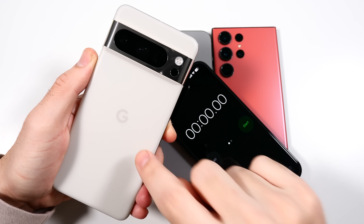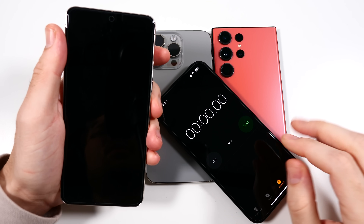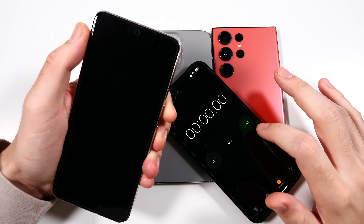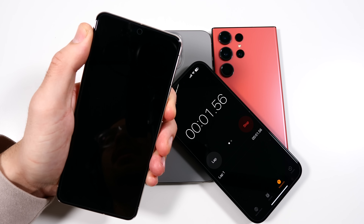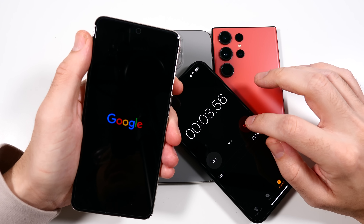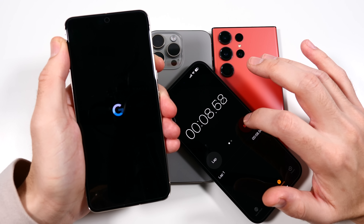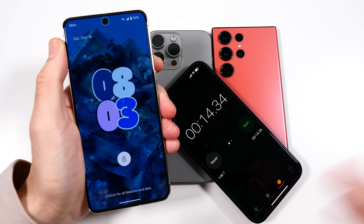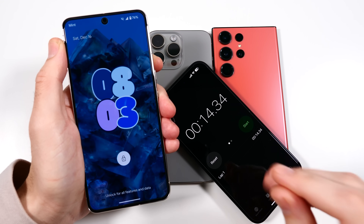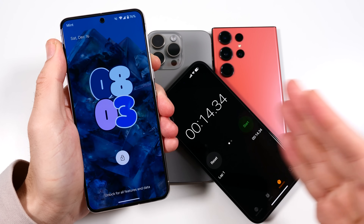The one I think is going to be the fastest is the Google Pixel 8 Pro — one of my favorites right now, just such a nice phone for a good price. Let's hit the power button and see if this is going to be the quickest. It has the Tensor G3 in here. And yep, it is the fastest — 14 seconds, maybe 13 something. The Google Pixel 8 Pro is the fastest to boot up amongst all of these.